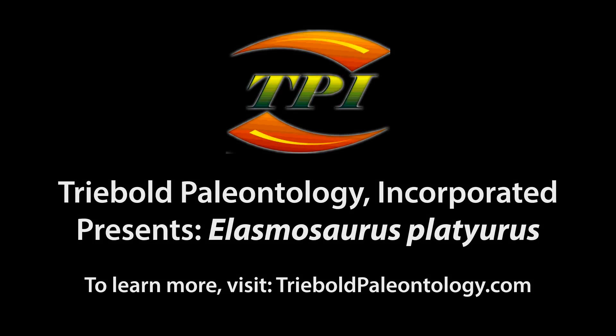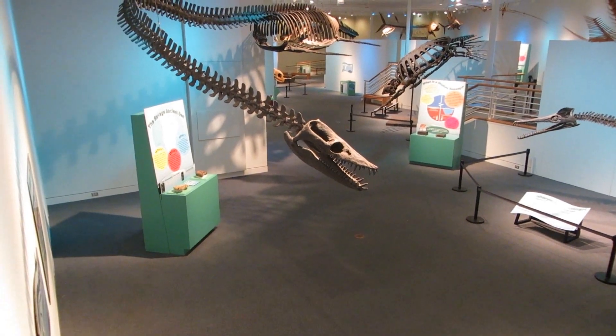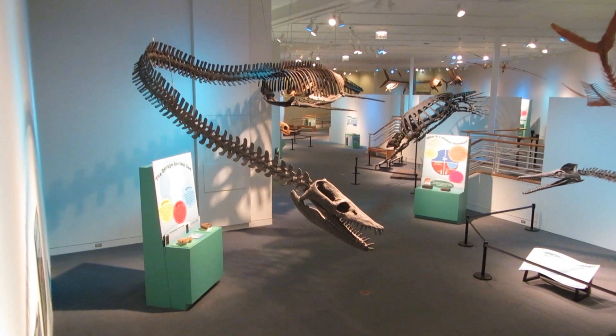Treebold Paleontology Incorporated offers an incomparable selection of marine reptiles from the Western Interior Seaway in its catalog of casts.